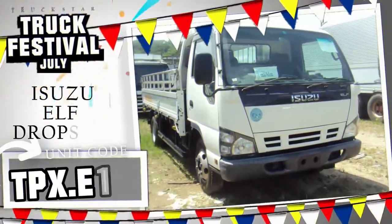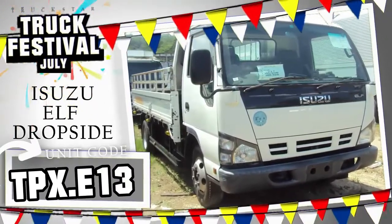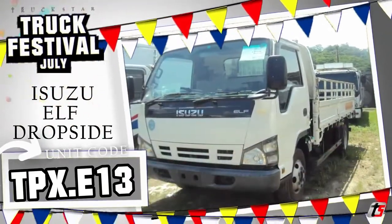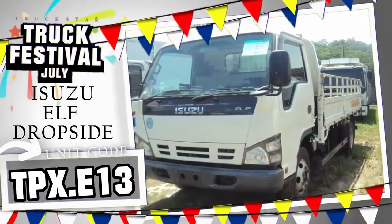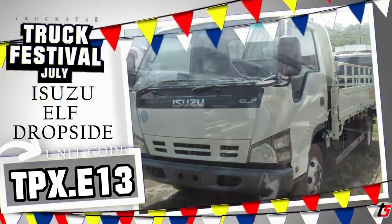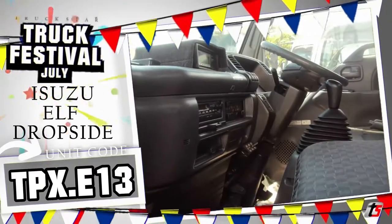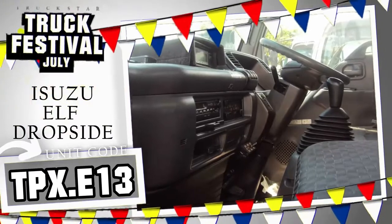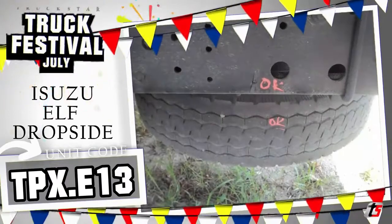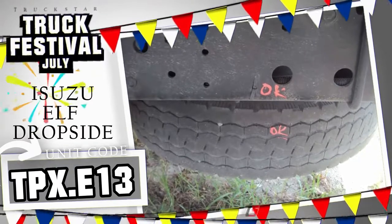Unit code TPX.E13 — the Isuzu Elf dropside cargo truck. In this set of units, this is the longest, with 14 feet of dropside space for all of your cargo. This is also the wider version, NPR 81, with power from a Euro 4 compliant power diesel engine, the 140 horsepower CRDI. Unit features: late model steel sidings with wooden flooring, coil spring suspension, 6 wheels, 2020 year model on ORCR, 6 holes, and with manual transmission.